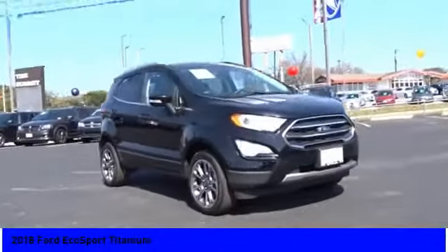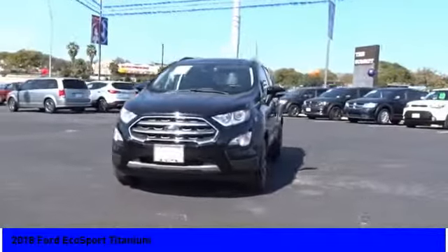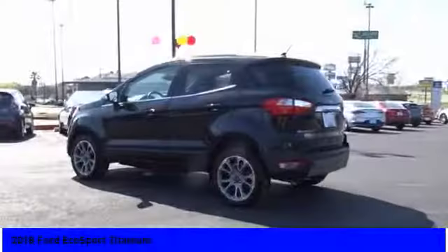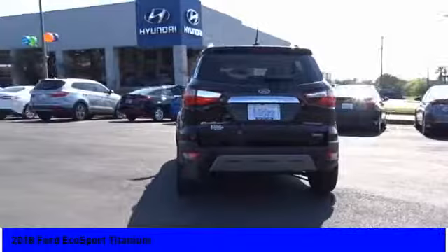We are pleased to show you the 2018 EcoSport. The Ford EcoSport has an upgraded interior that provides you all the features you could ever want. It also offers the functionality of an SUV, but in a size where you feel in control.